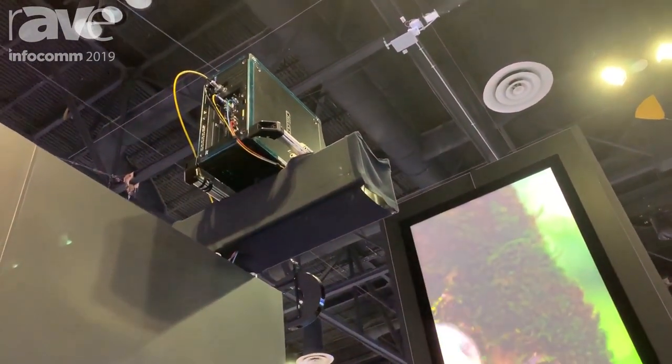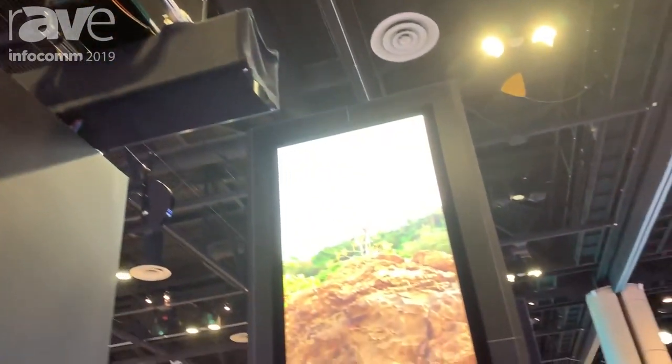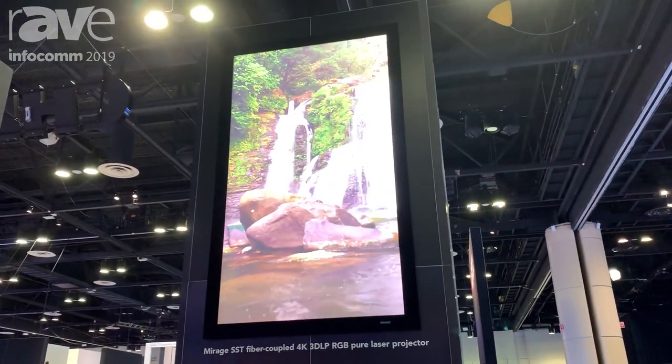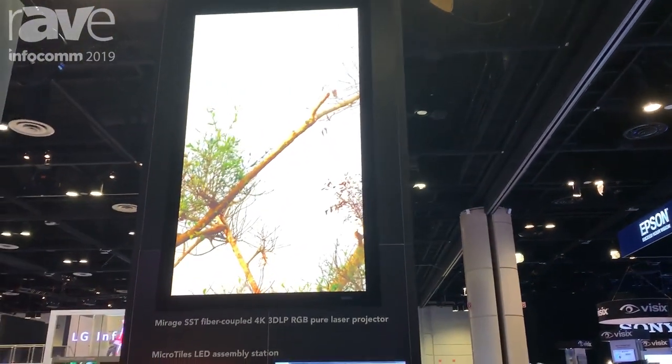It is a pure laser RGB system, so you get the rich, bright colors that are approaching full rec 2020, so it has that really high fidelity. It also supports 120 hertz 4K content and up to 480 frames per second at 2K.